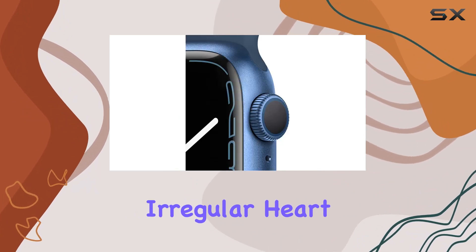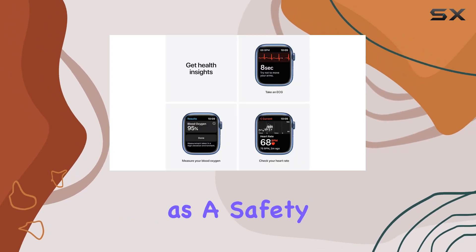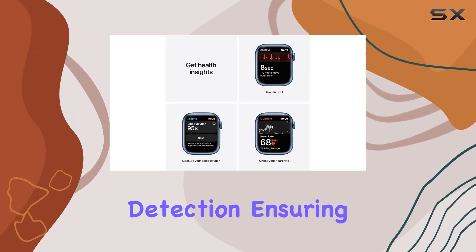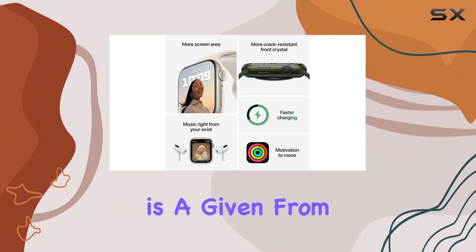Receive irregular heart rhythm notifications, and the Series 7 also doubles as a safety net with fall detection, ensuring help is just a call away. Seamless compatibility with Apple devices and services is a given.